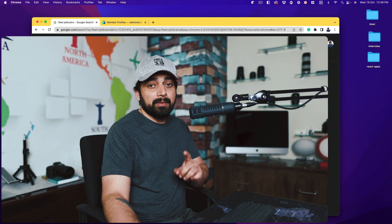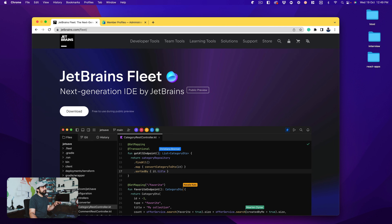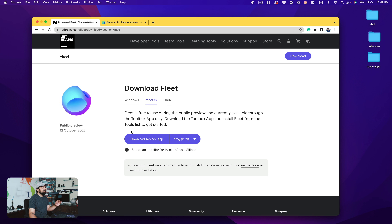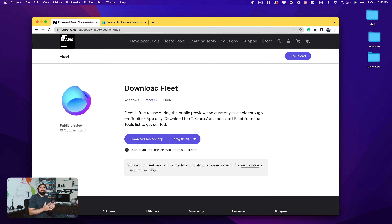Moving onto the computer - the first thing you'll notice is how you search for JetBrains Fleet. A lot of people might complain about the download process because you can't just click and start downloading. It actually takes you to download the entire Toolbox app. Toolbox is really simple - JetBrains makes a crazy lot of software, especially IDEs, and this is how they allow you to download their applications. There's a whole list, just like Adobe Creative Cloud.